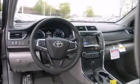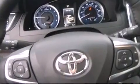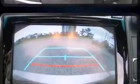Top features include heated front seats, front and rear reading lights, power moonroof, remote keyless entry, and a blind-spot monitoring system.